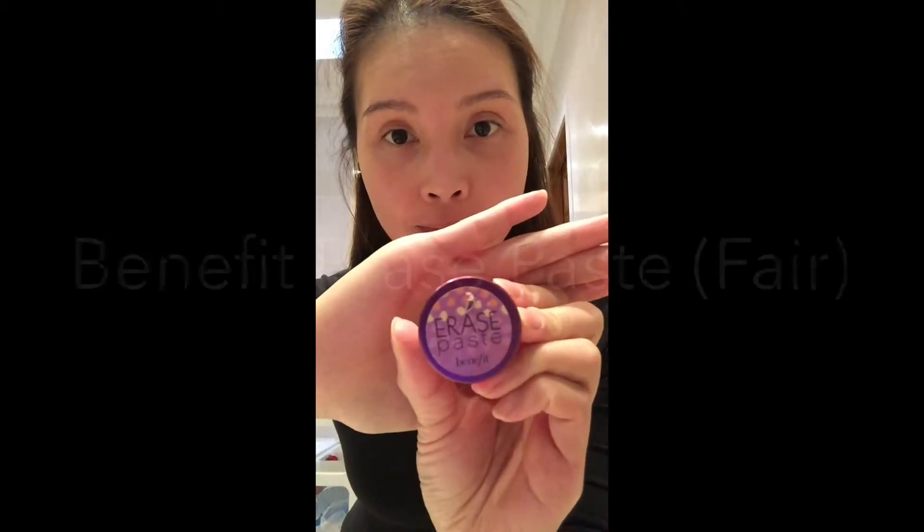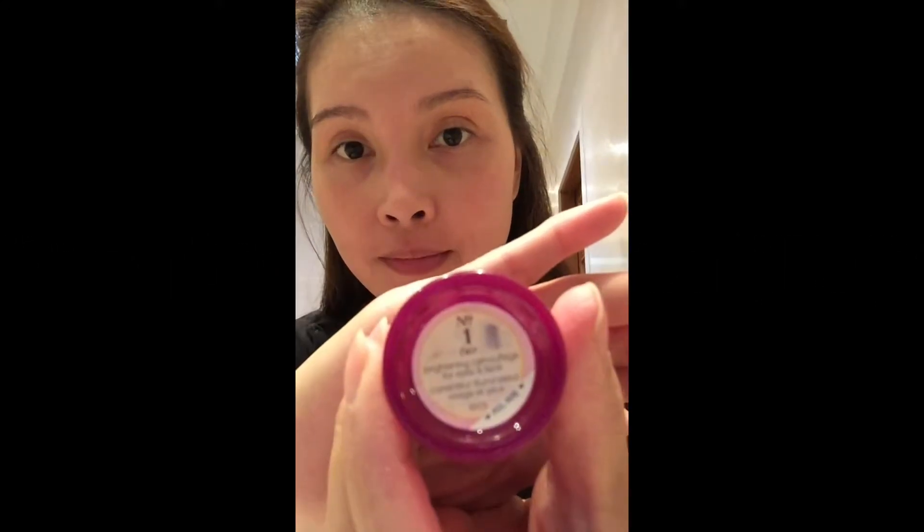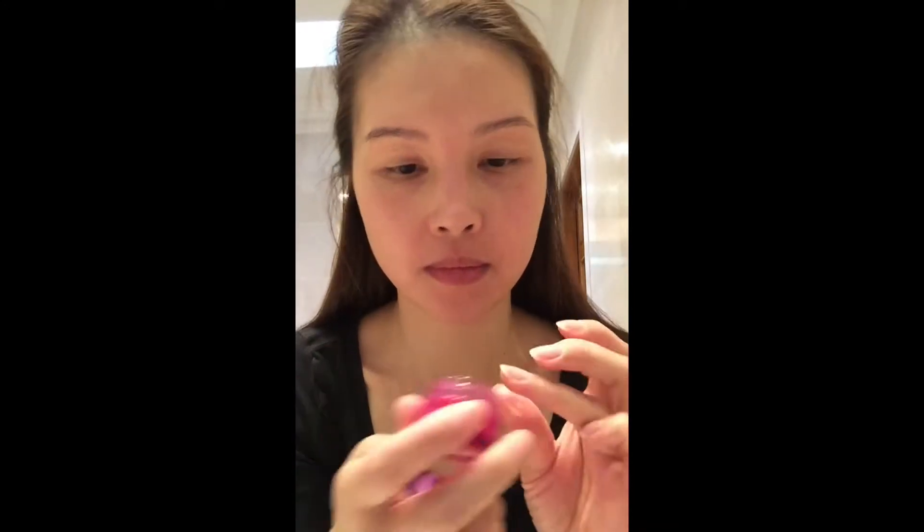To conceal the dark circles under my eyes I'm using the Erase Paste by Benefit Cosmetics. This is a really nice concealer to work with because it glides on so easily and the texture is really smooth, and you only need a very little amount to cover up any blemishes, so I highly recommend this concealer.